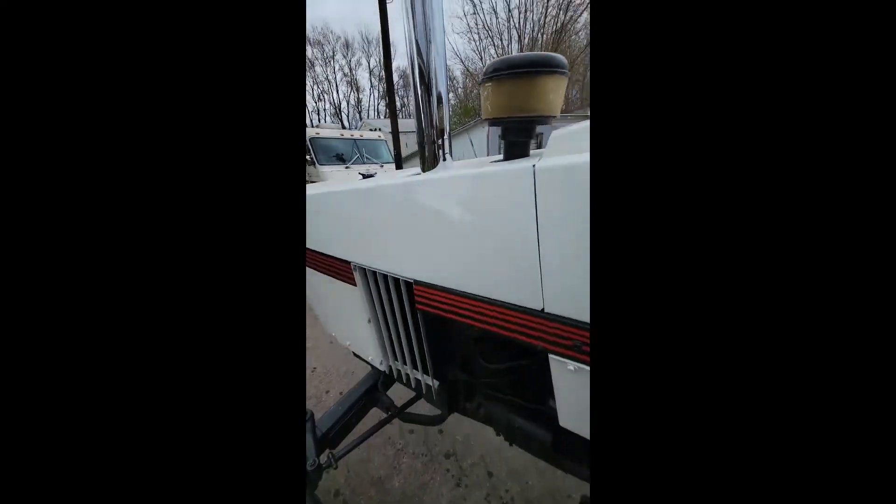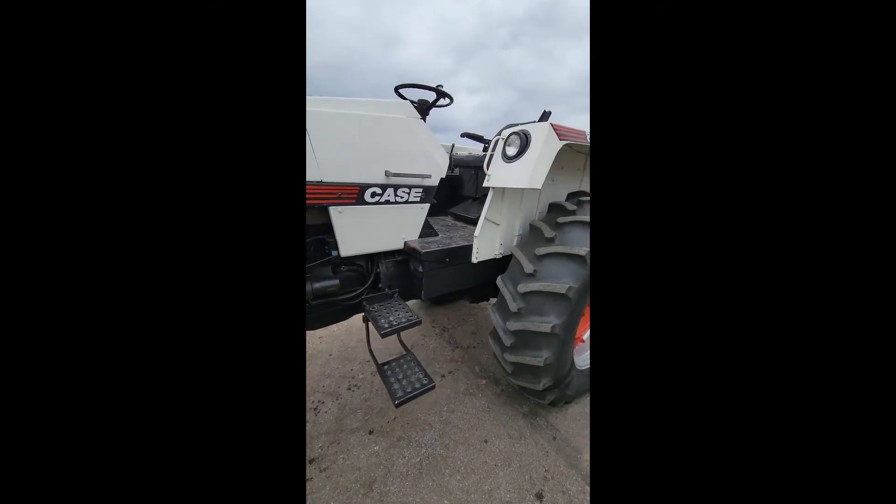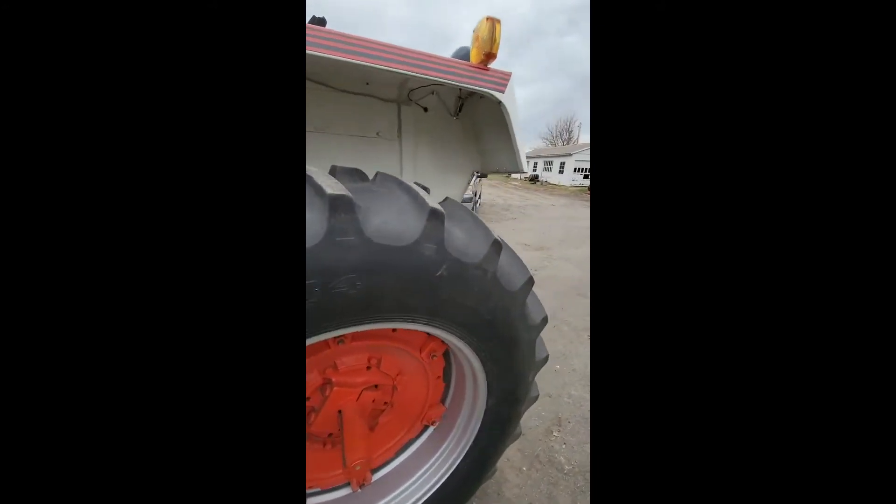Going to throw the park brake here. Come on out. Just a nice, nice, nice 870 — cleanest one I've ever seen.